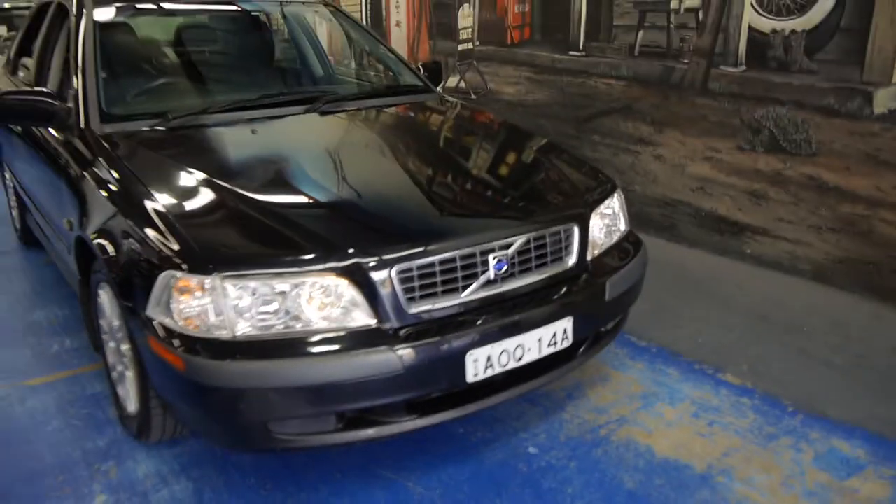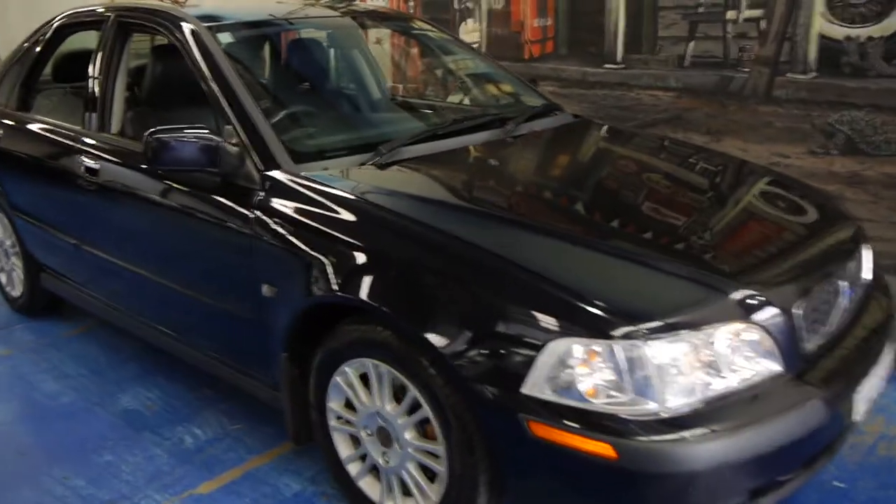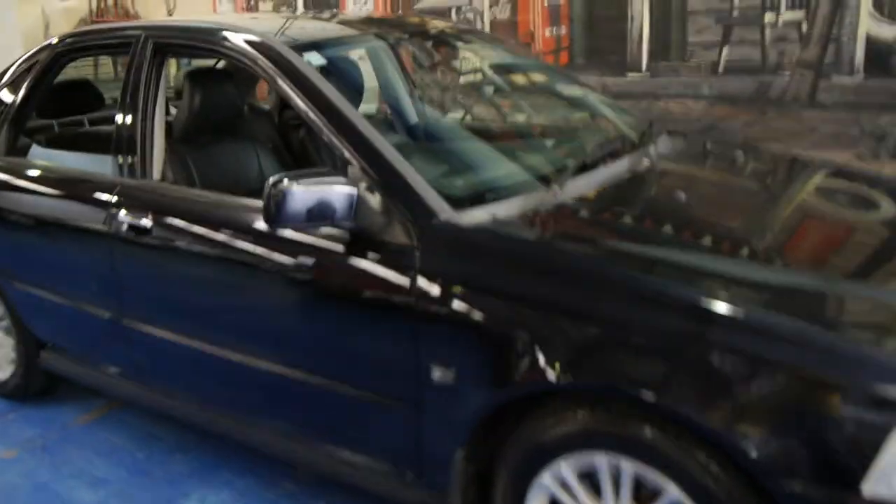If you've been looking for a small, reliable, economical car for getting around the city in a bit of style, we certainly don't think you can go past one of these. They're just such good value.